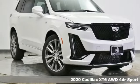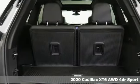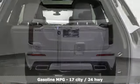Here's a new 2020 Cadillac XT6 — the perfect vehicle for a luxurious escape, for a power move for your family. It's equipped for all your driving needs and wants.